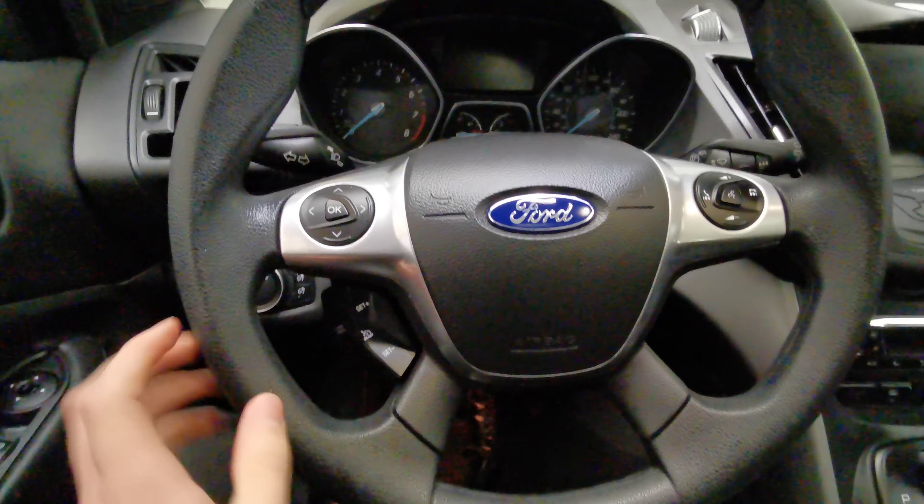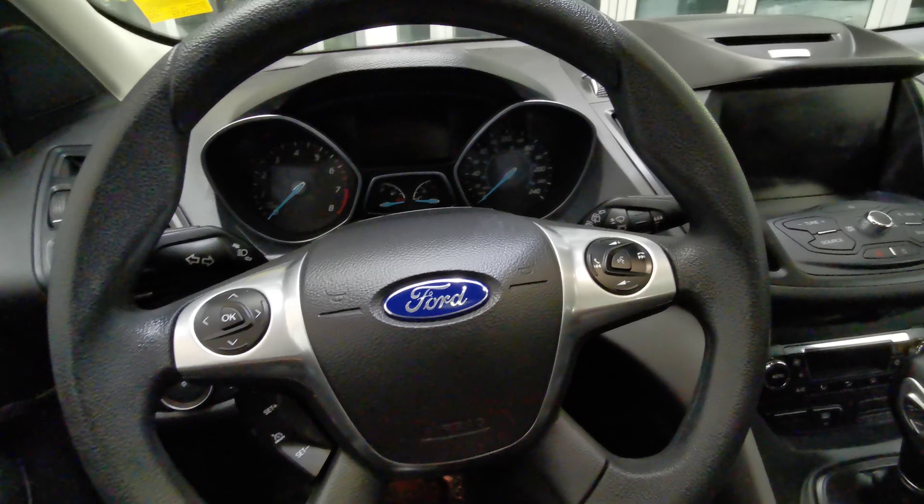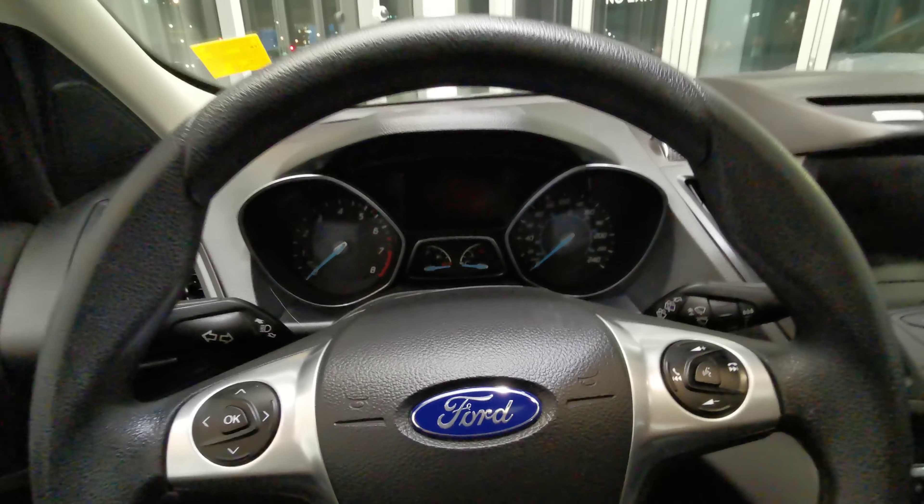The driver's seat is powered in black leather and black fabric with lumbar support and headrest adjustments. The steering wheel is a black leather wrap. You have your cruise control, menu selection, and volume and voice control on the right-hand side.